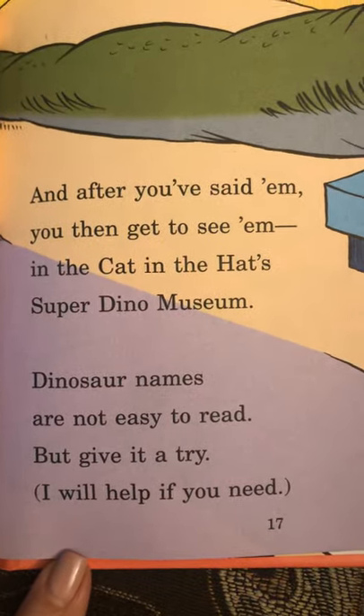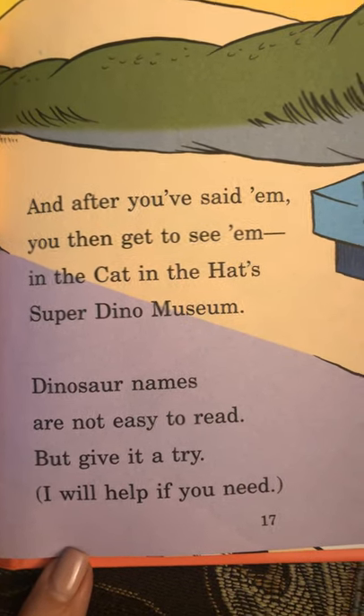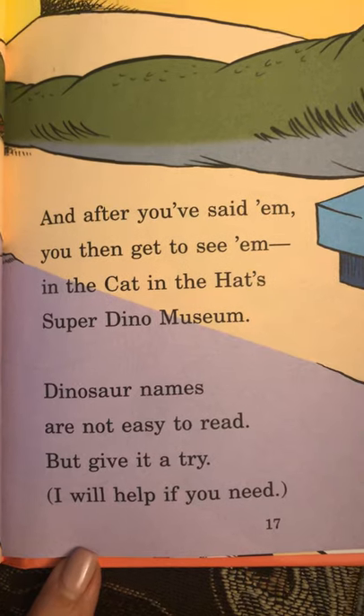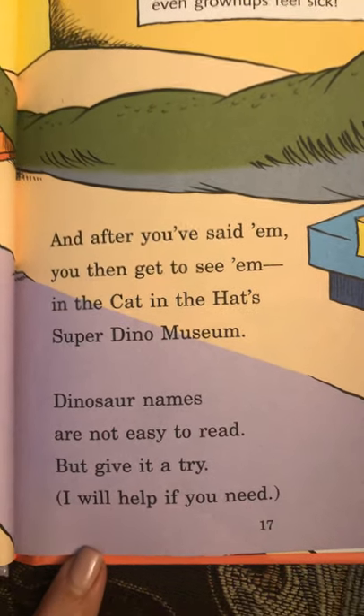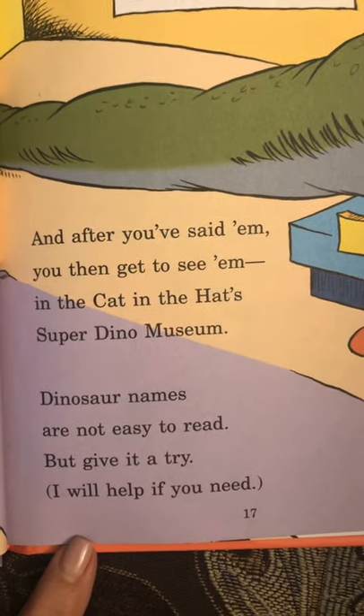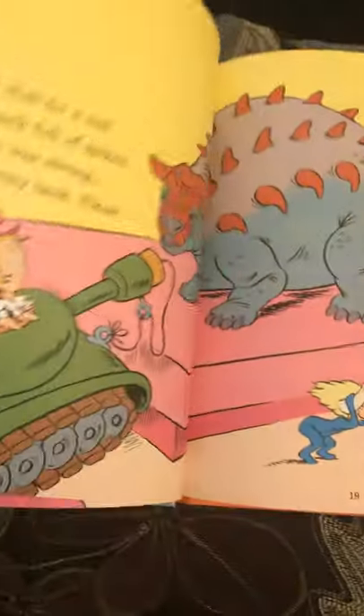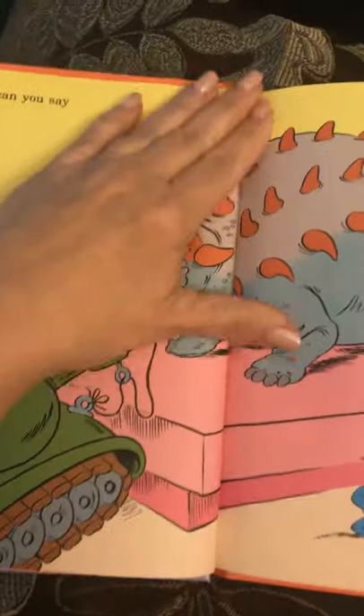And after you've met them, you get to see them in the Cat in the Hat's Super Dino Museum. Dinosaur names are not easy to read, but give it a try. I will help if you need. I think I may need some help too, trying to say the dinosaur names.